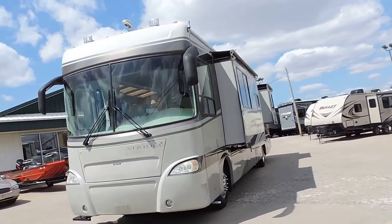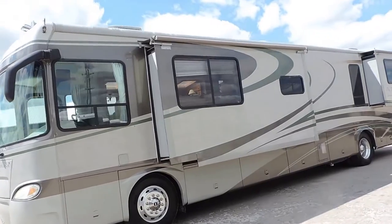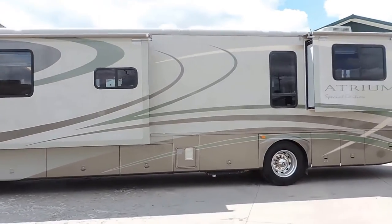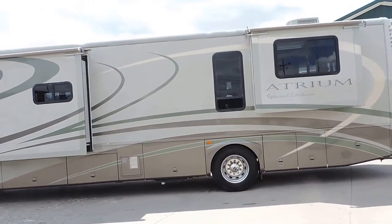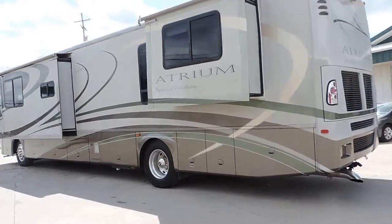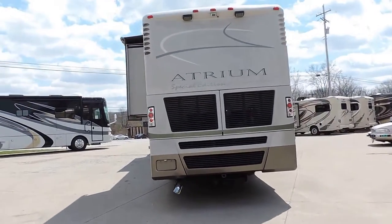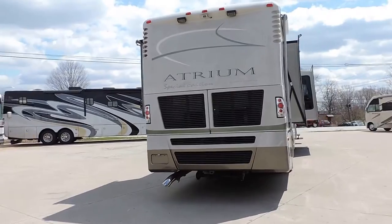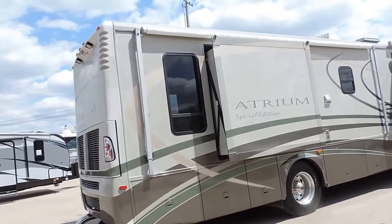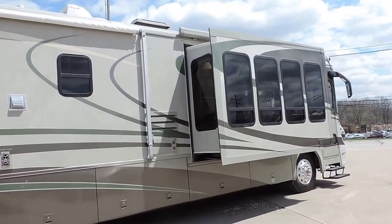All the glass is good. Slide outs with slide awnings. Full basement storage. Aluminum wheels. It's on a Freightliner chassis. Lots and lots of basement storage on this unit. Backup camera. Tow package. It has a seven round electrical plug. Caterpillar diesel engine. It has a big awning here on the back and a little awning over the living room slide out.